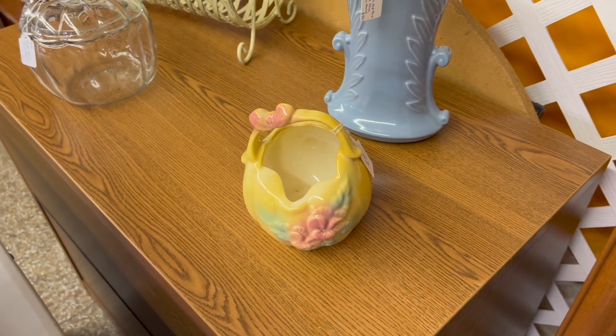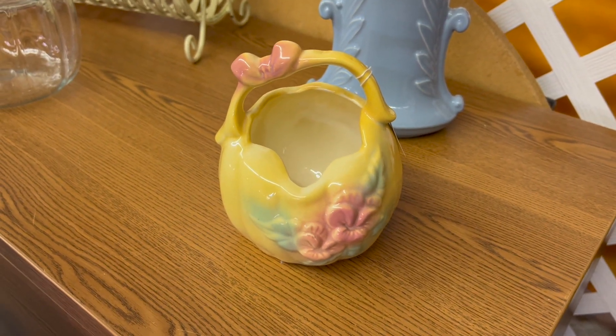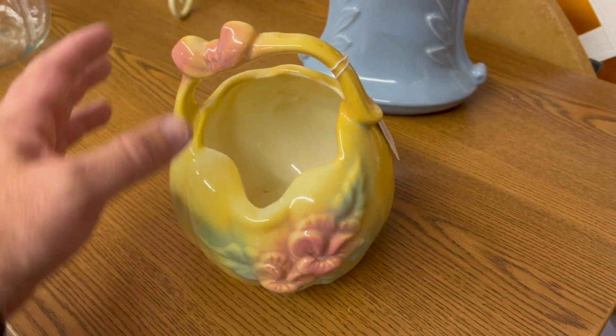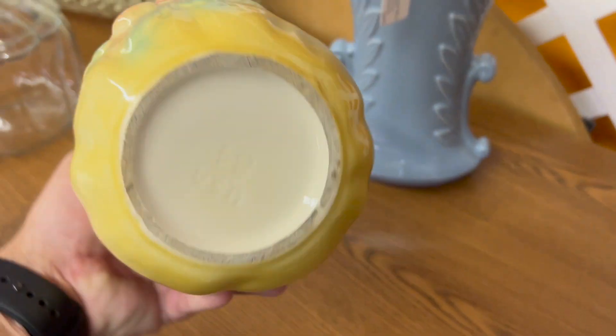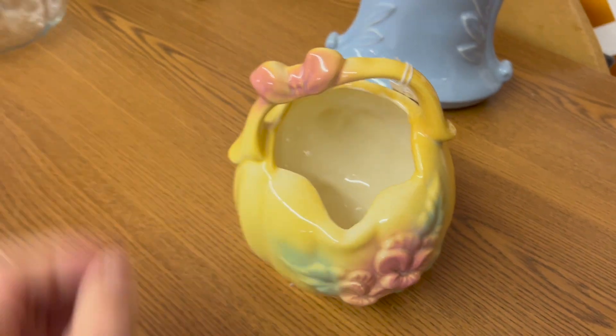Hull USA was another nice pottery, and these little baskets have been highly collectible over the years. They made this in blue as well, but this glossy yellow is also an unusual one. It's just marked USA on the bottom, but it is Hull pottery and they do have quite a bit of age to them.